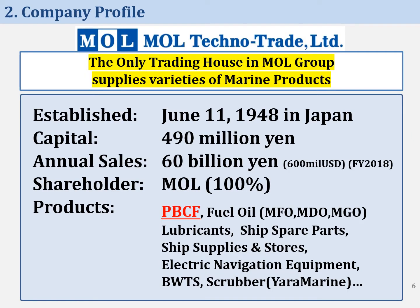Our company, MOL Technotrade, is a 100% subsidiary of MOL. We are the only trading house in the MOL group, supplying varieties of marine products such as fuel oil, ship spare parts, various water treatment systems, and PBCF. Although our company mainly acts as a trading house, we are a capable manufacturer regarding PBCF, in charge of design, procurement, and R&D of PBCF.